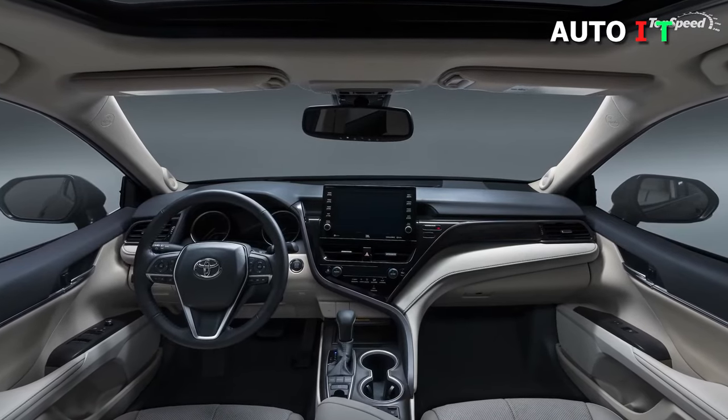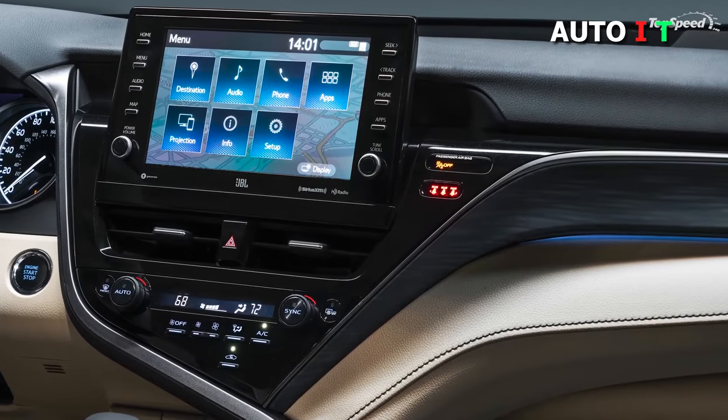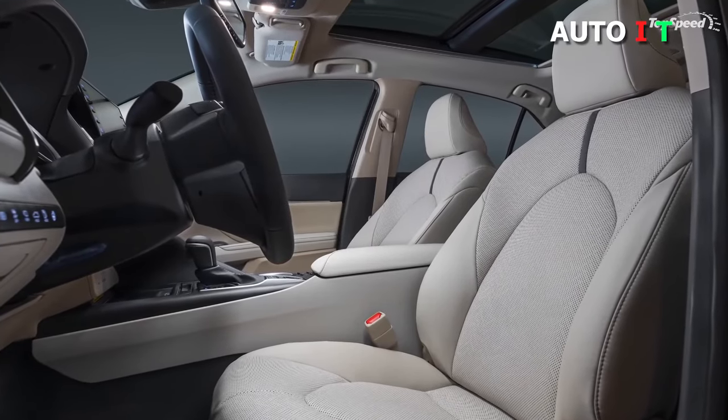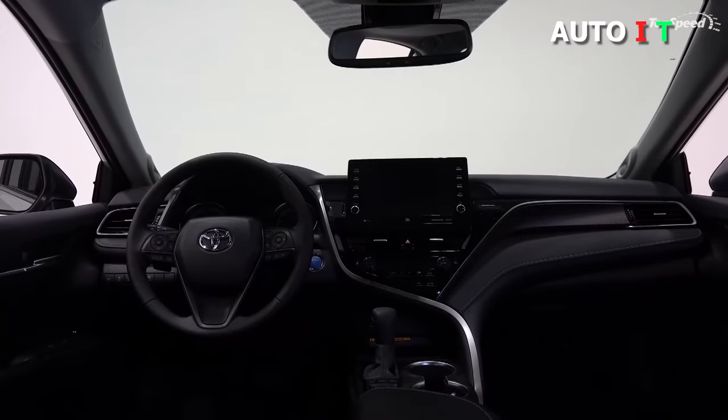The Camry is lauded for its user-friendly infotainment system, featuring a 7-inch touchscreen, a 6-speaker stereo, satellite radio, smartphone connectivity, and even Amazon Alexa. It's stylish, family-friendly, and a smart financial pick rolled into one cool car.